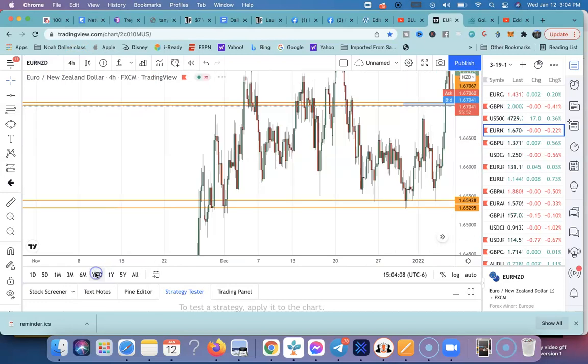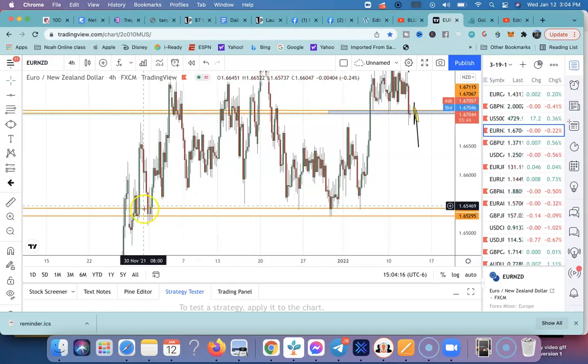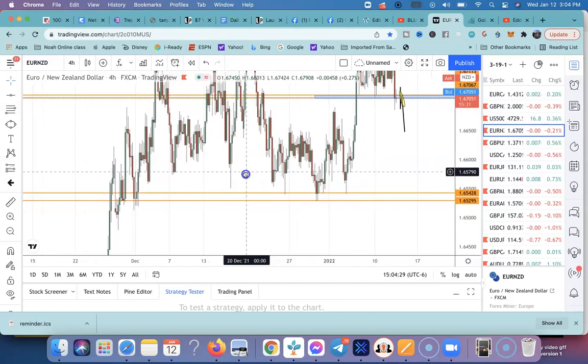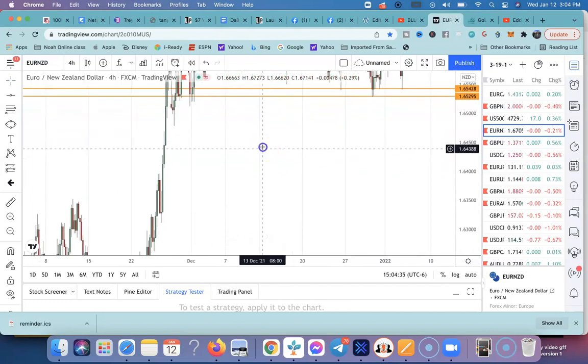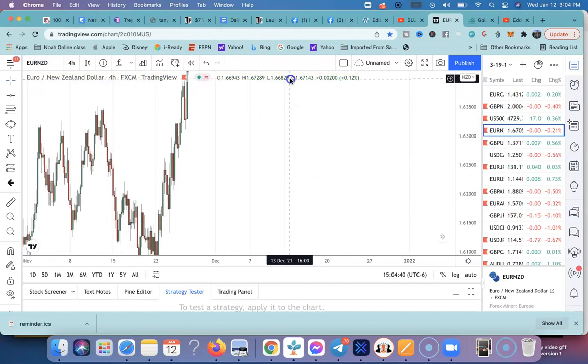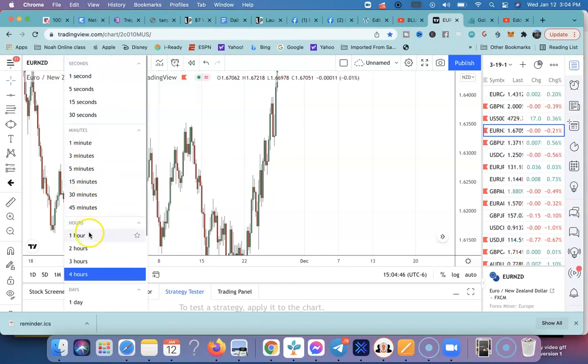I'm going to look at the four hour really quickly just to give a bigger outlook. Again, this is a very very strong support zone here. If price does get down to this level at some point, it is definitely going to have a nice movement to the downside. If it clears this level, you can expect a bearish run — it definitely went on a nice bull run prior to that.